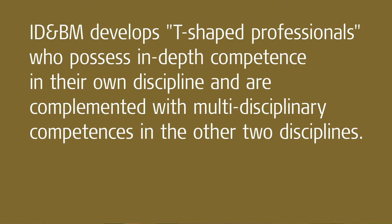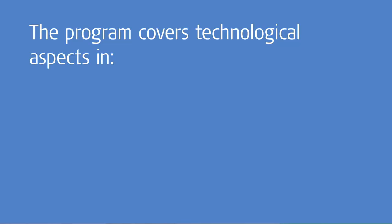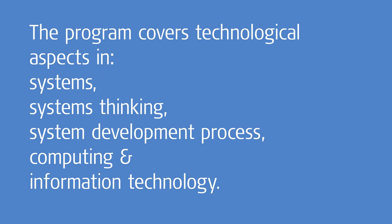Through doing that, they develop themselves into T-shaped professionals. Within the program we will cover systems, systems thinking, and the system development process. We will also talk about computing and information technology, which is quite core to our last 20 years of development.